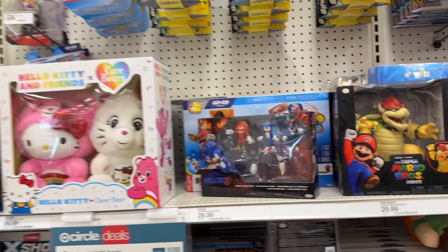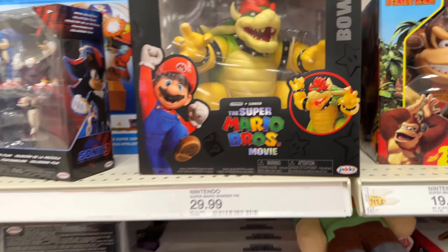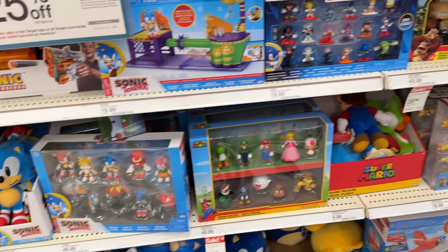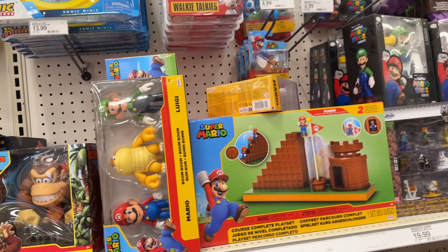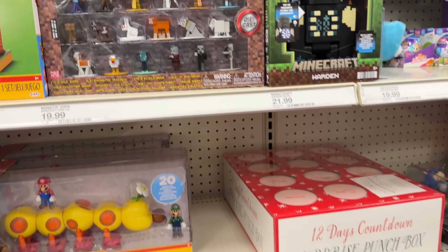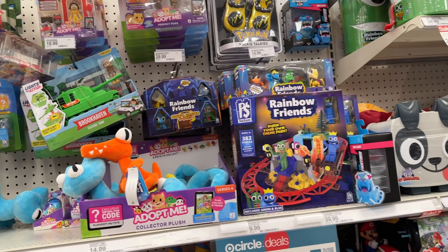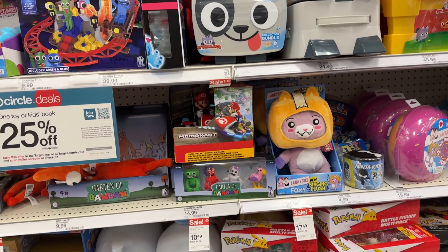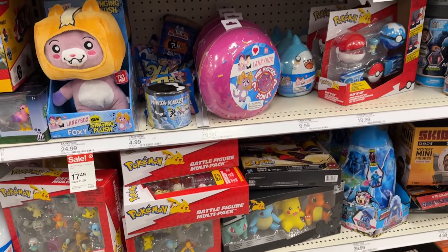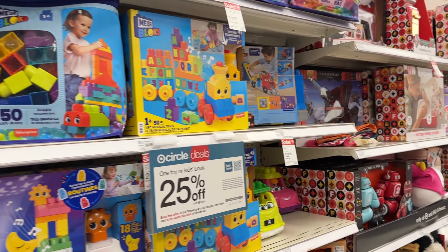Coming over to the next aisle we have some Sonic 3 multi-packs, still got that Bowser from the movie — kind of nuts. Some more Sonic the Hedgehog stuff along with Sonic 3 — kind of want to see that movie now. We do have some more Mario of course, based on both the game and the movie, some Minecraft, some Adopt Me's, some Rainbow Friends, and some Pokémon. Some Mr. Beast stuff, and some blocks and holiday stuff.